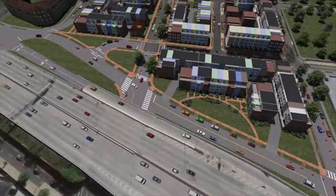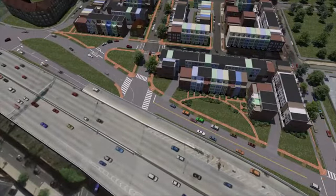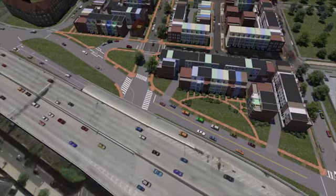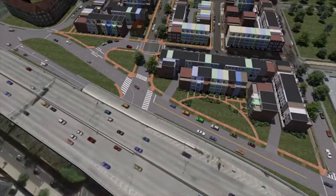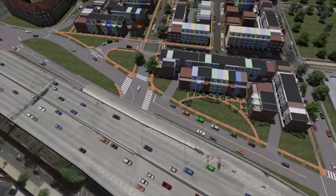Utility reconstruction work would take place within portions of the surrounding streets and public spaces. The CSX construction team will work with DDOT to adjust traffic flow during street work and minimize disruption to the neighborhood.